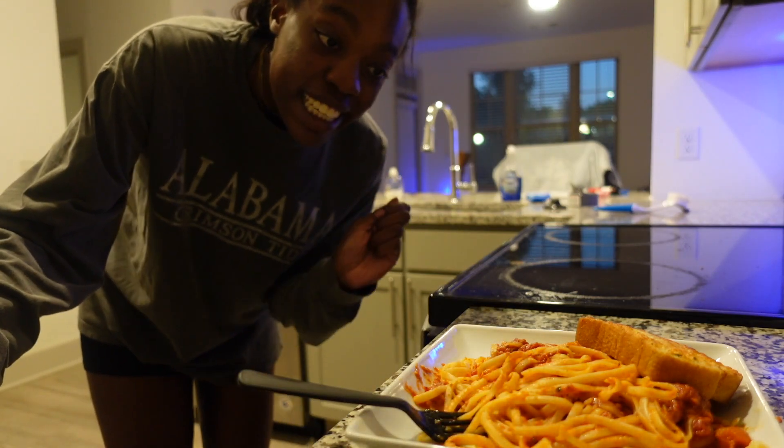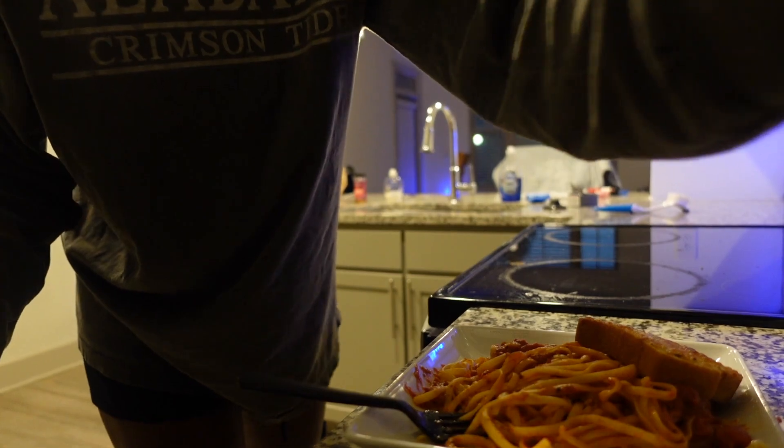Dinner is done — bon appétit! The dishes are all in the sink. I'm not doing them tonight. Next up in my night routine: shower time.